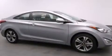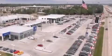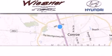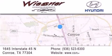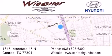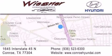Please call today to reserve this vehicle for a test drive. Thank you for considering Wiesner Hyundai for your next new or pre-owned vehicle. Our family-owned dealerships have been serving the Houston and Conroe area since 1972. If you have any questions, visit our website, give us a call, or stop by our dealership. We are conveniently located on Interstate 45 at the Wilson exit in Conroe. We look forward to serving you.